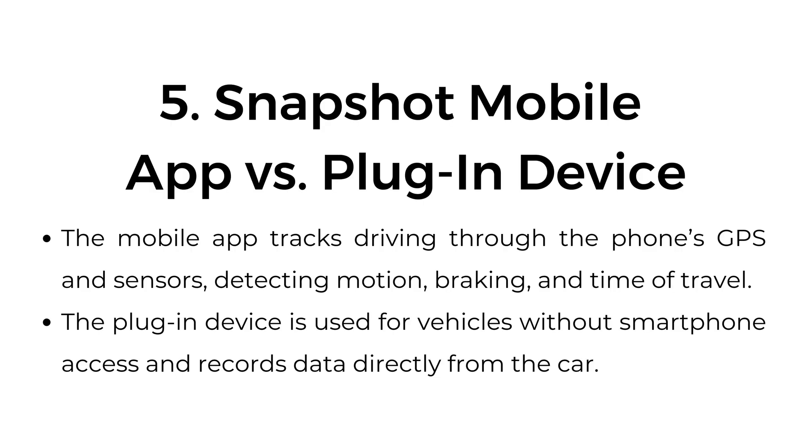Fifth, Snapshot mobile app versus plug-in device. The mobile app tracks driving through the phone's GPS and sensors, detecting motion, braking, and time of travel. The plug-in device is used for vehicles without smartphone access and records data directly from the car.